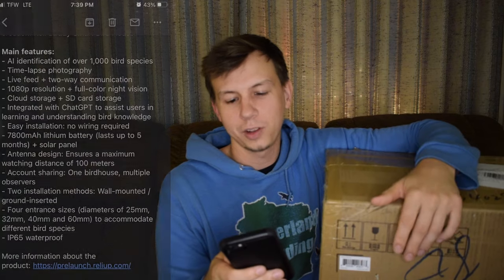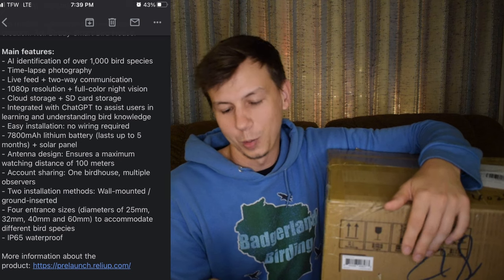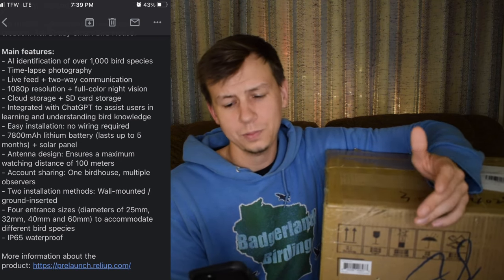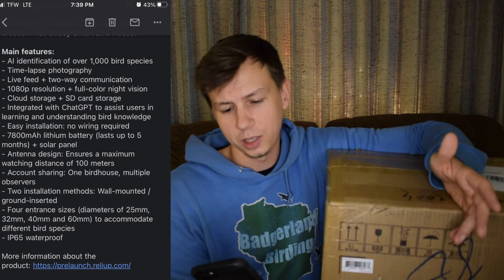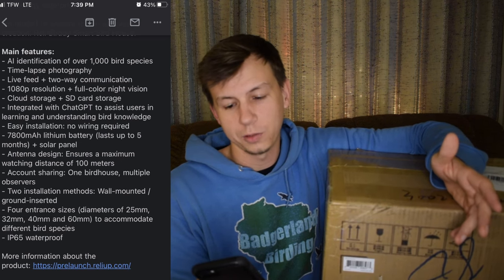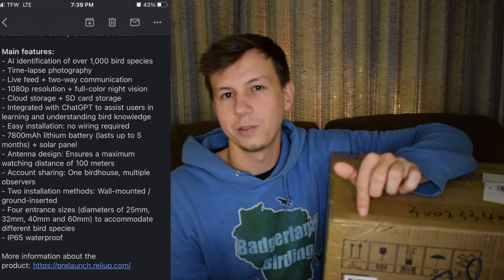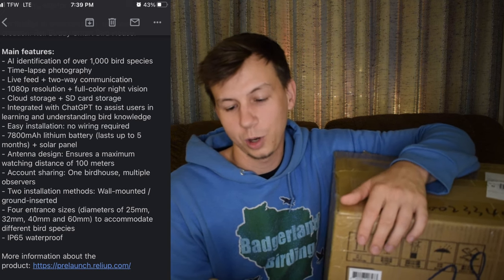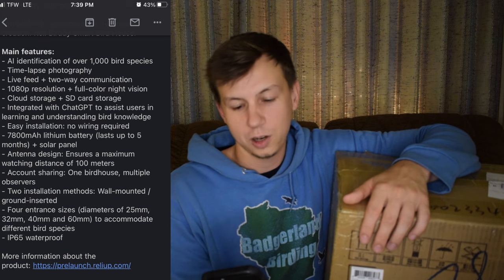It says AI identification of over a thousand bird species — AI has been really hit or miss in the past, so that's hard to say how well that's going to work. Time-lapse photography, live feed and two-way communication, 1080p resolution and full-color night vision. Other products I've tested, when they say full-color night vision, they normally just have a light that's on, so I don't really call that full-color. Cloud storage and SD card storage.